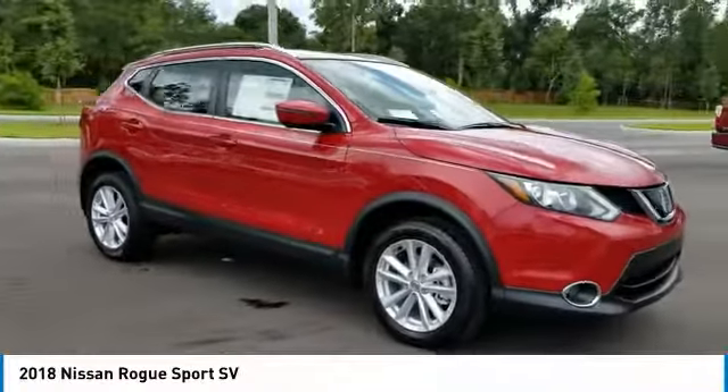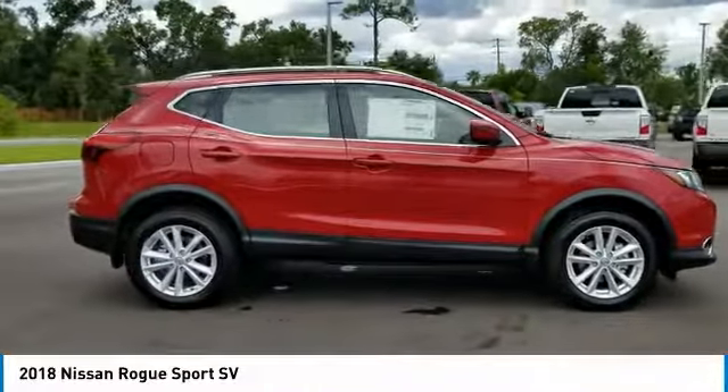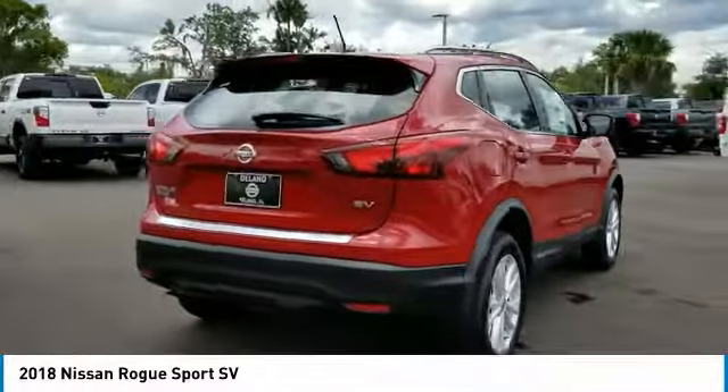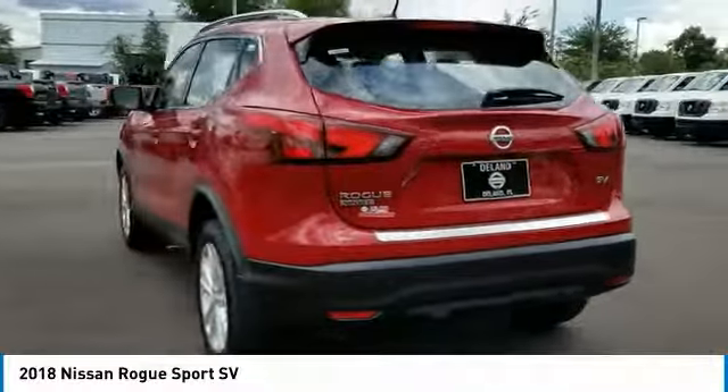Take a ride in the 2018 Rogue Sport. The Nissan Rogue Sport is a subcompact SUV that provides all the functionality — a smooth ride, lots of cargo room, and a roomy back seat — a recipe for a pleasant traveling experience.